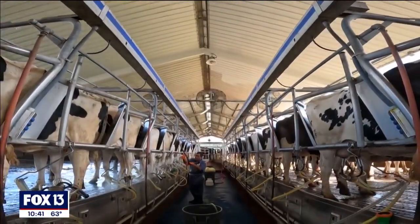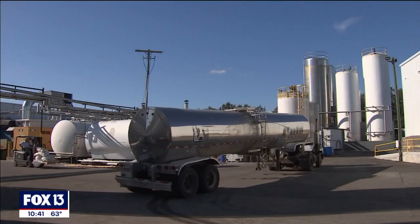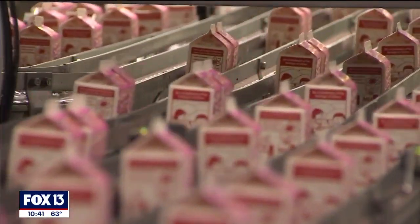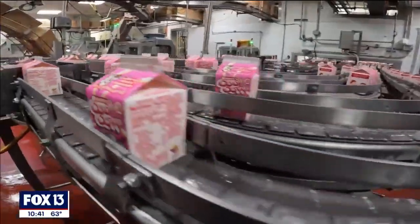Back at the farm, they're looking ahead to the next generation of milk drinkers. M&B Dairy already supplies milk to several different school districts in Florida and beyond, and now they're working on a strawberry milk for kids. We're going to try to reintroduce milk to the public through their children.